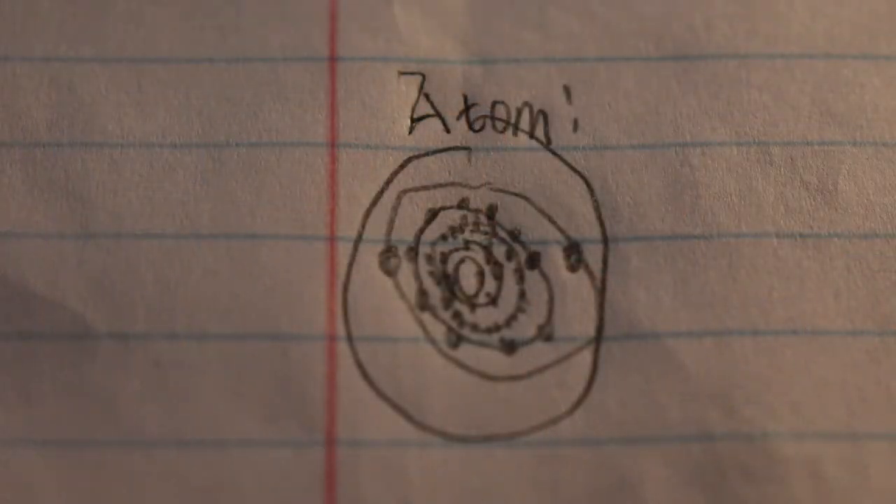Zirconia, ZrO2, crystals are as hard as diamond, and it's also just as pretty. Jewelry stores have lots of cubic zirconia, so don't think of it as fake diamond — think of diamonds as overpriced cubic zirconia. Next is niobium.